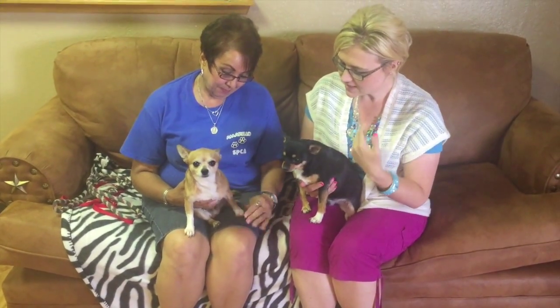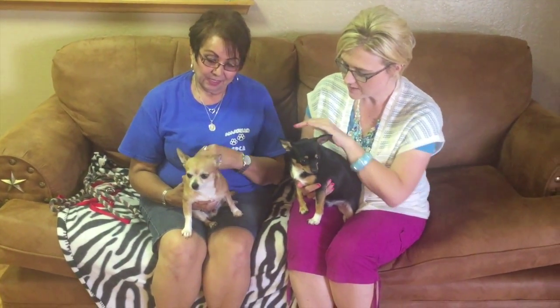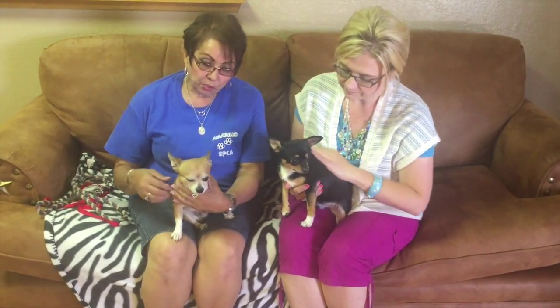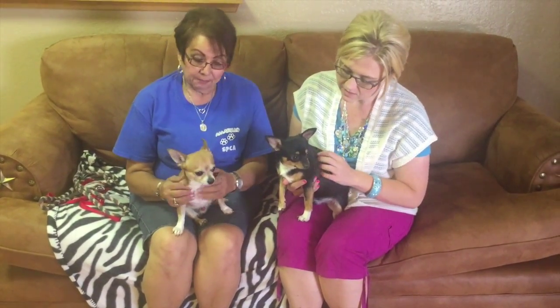If somebody is interested in taking both of them — because they're small, they look like they'd be easy to keep up with — are you guys going to work out a special deal? When you adopt more than one, we take off a certain percentage, so for both of them it would be $185. That's a good deal.